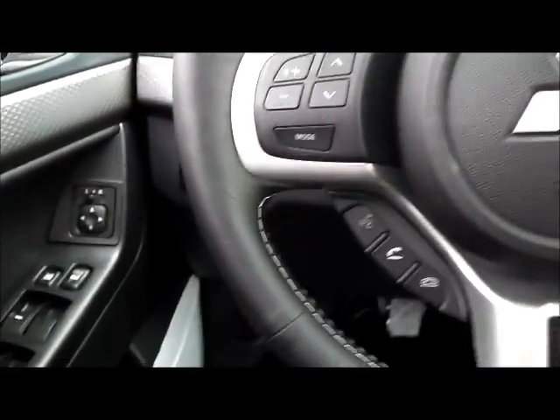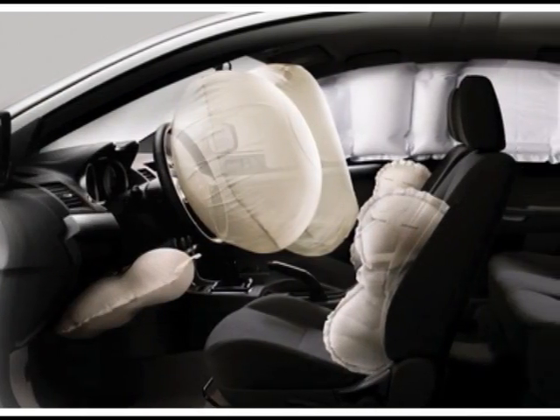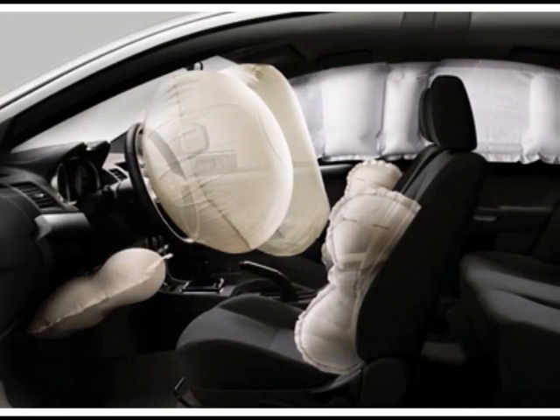With standard features like stability control, anti-lock brakes, seven airbags, rise construction chassis, and that all-wheel drive system, the Lancer Evolution is an IIHS top safety pick.